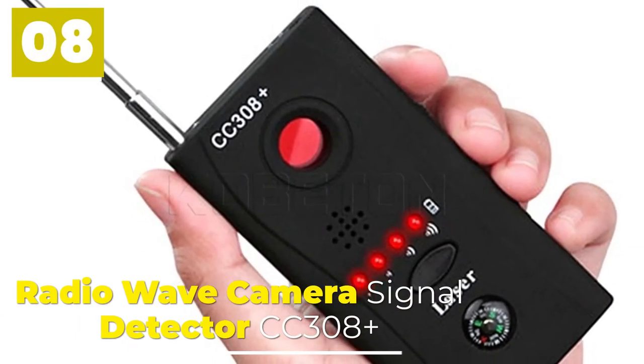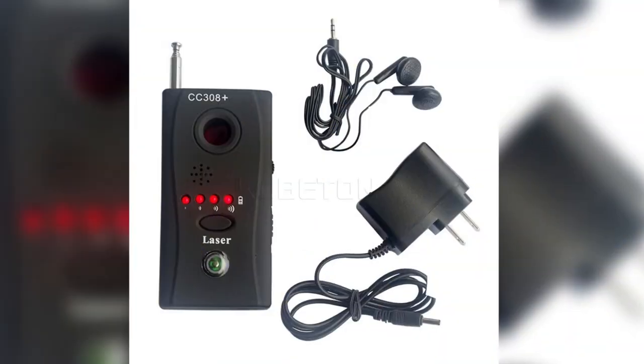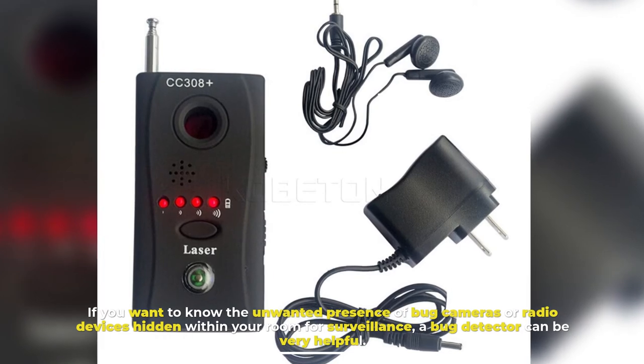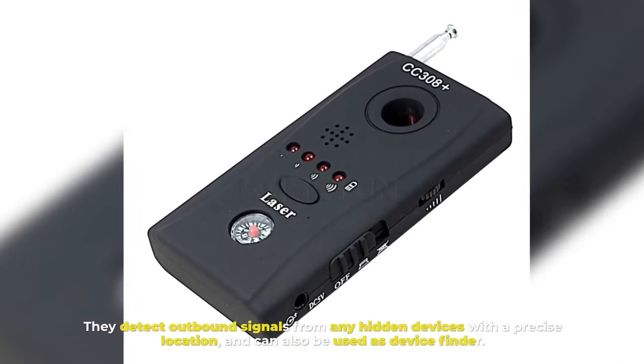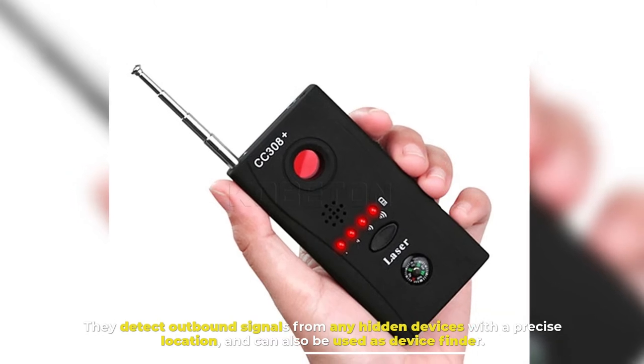8. Radio Wave Camera Signal Detector CC308 Plus. If you want to know the unwanted presence of bug cameras or radio devices hidden within your room for surveillance, a bug detector can be very helpful. They detect outbound signals from any hidden devices with a precise location, and can also be used as a device finder.